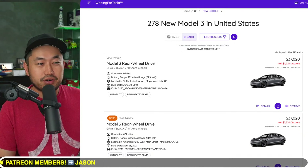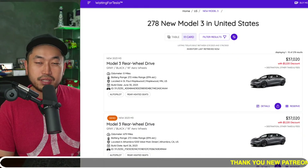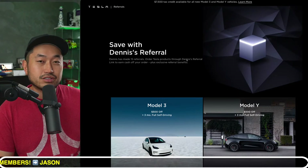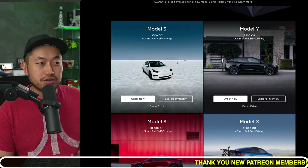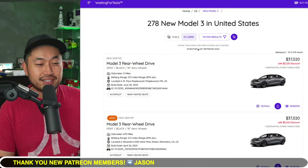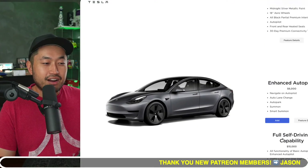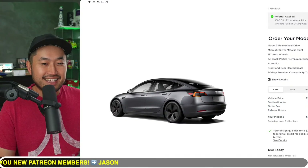Right here on waitingfortesla.com, there is a Model 3 rear-wheel drive in Maplewood that has zero miles on it — an absolutely brand new vehicle for $37,020. On top of that, it qualifies for the $7,500 federal tax credit and also the Tesla referral code, like the one down below in the description. If you use a Tesla referral code, you can get an extra $500 to $1,000 off plus three months of full self-driving. Go to the referral code first, then waitingfortesla.com, find a vehicle with a discount — like this one with a $3,200 discount — and make sure you get the green check mark.